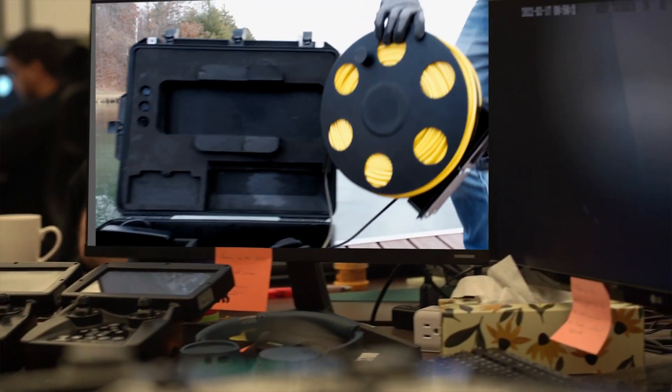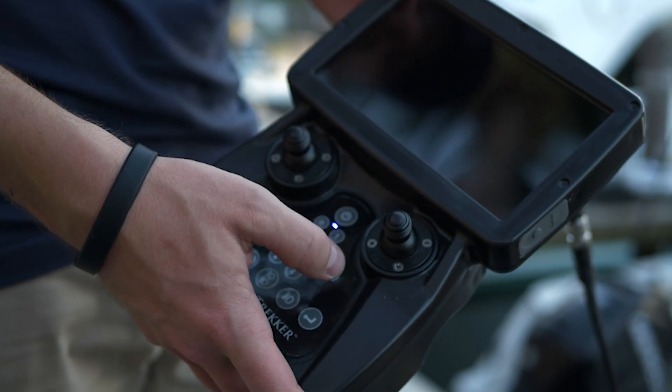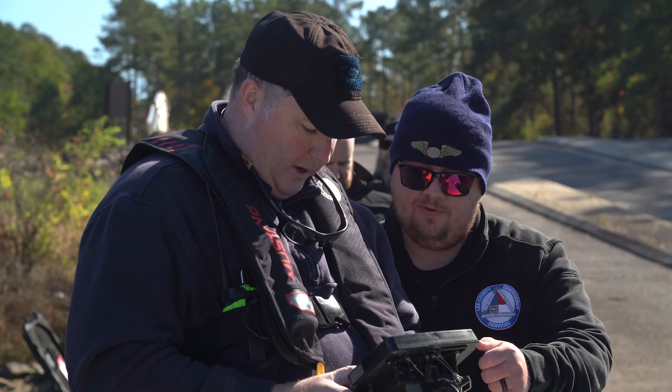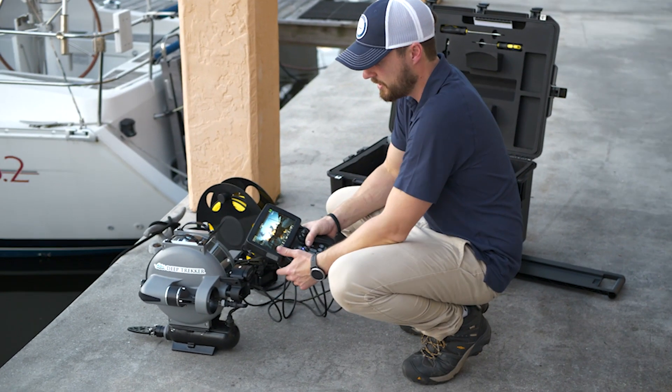From a virtual training video series with interactive quizzes, step-by-step quick start guides, repair tutorials and operator manuals, and a team of technical trainers here to support you with virtual and in-person sessions — you have a variety of resources to make sure your team is getting the most out of your Deep Trekker ROV.